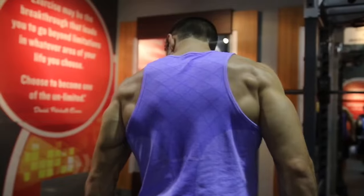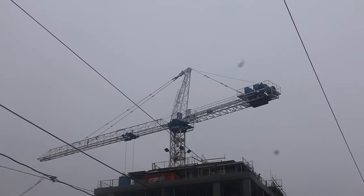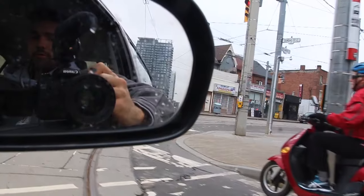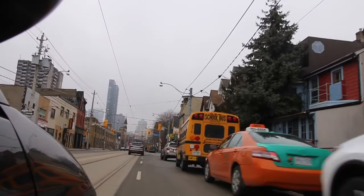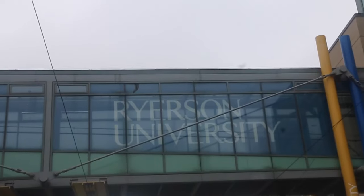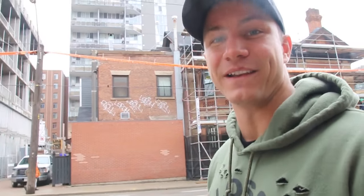Where are we going? I'm going to Salus. The entire focus of this video is going to be about our nutrition throughout this cut, flexible dieting, and everything. Let's go.